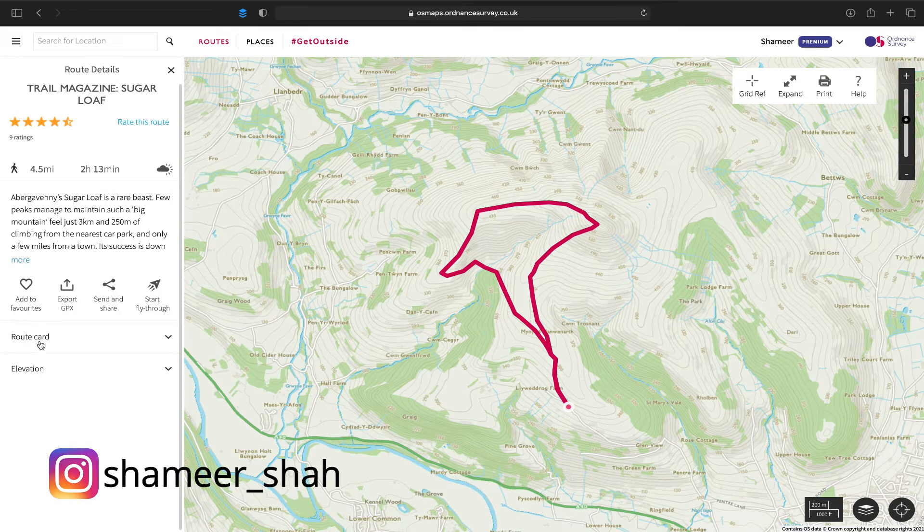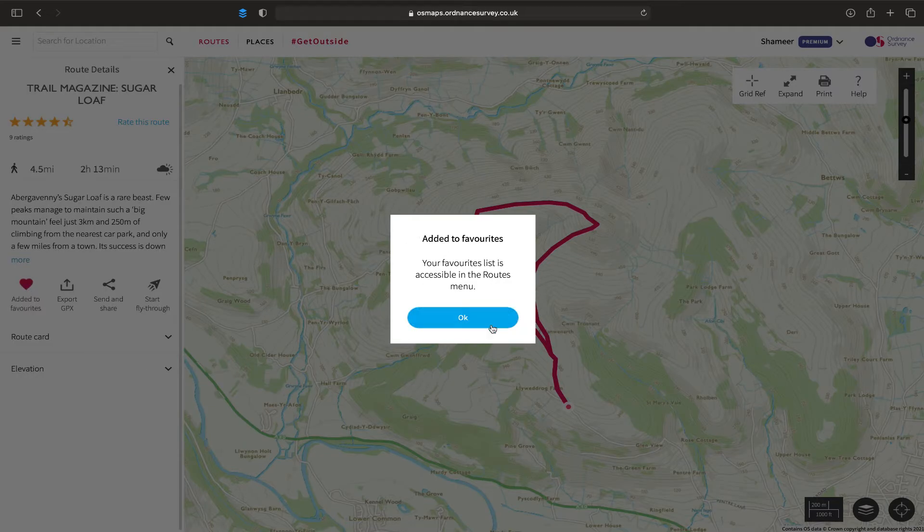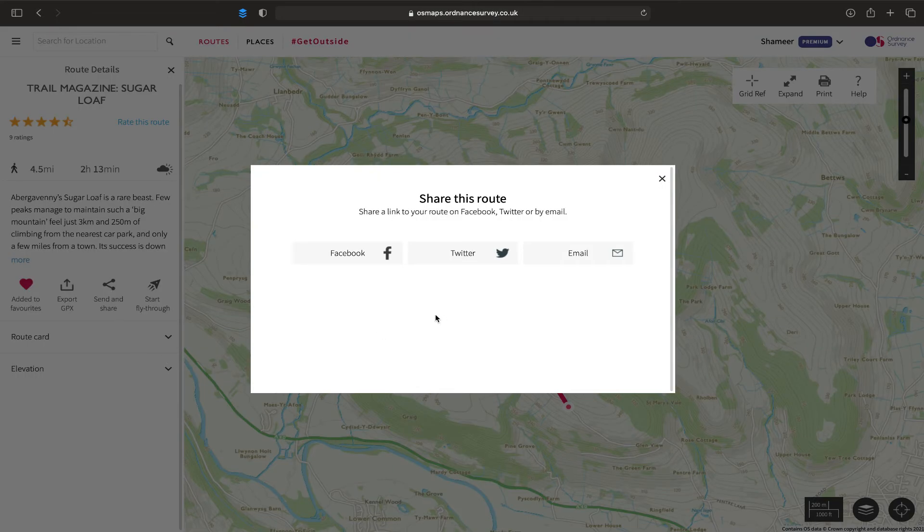Once we close that, you've got the other options down here. So add to favorites - if we want to hike this in the future and I want to add it to my favorites, I simply click on that and it's added it to my favorites. If I want to export this GPX file so that I can use it on my mobile phone or my Garmin, then I can simply click on that and it begins the download, which will be on my desktop very shortly. If I want to send and share this file on social media you can, or you can email it to a friend who you might be hiking with.